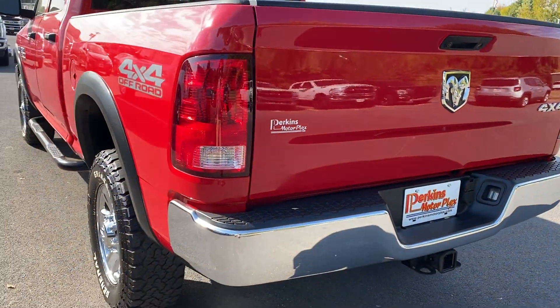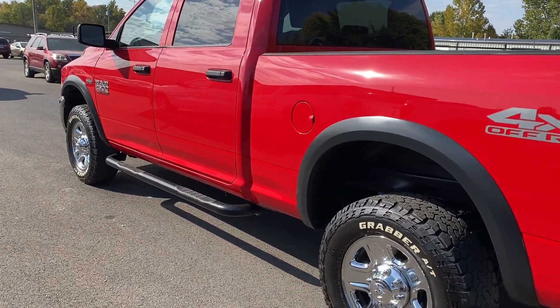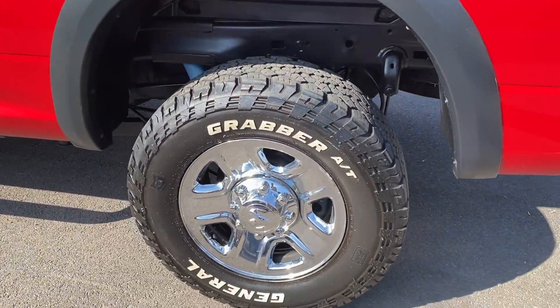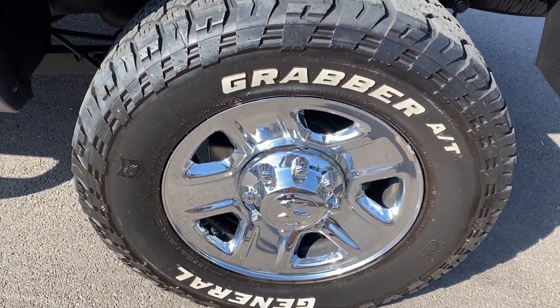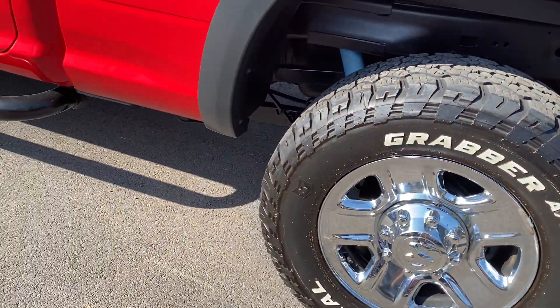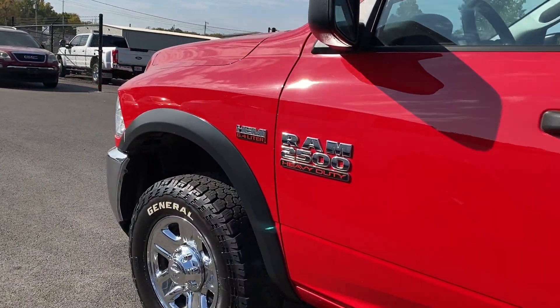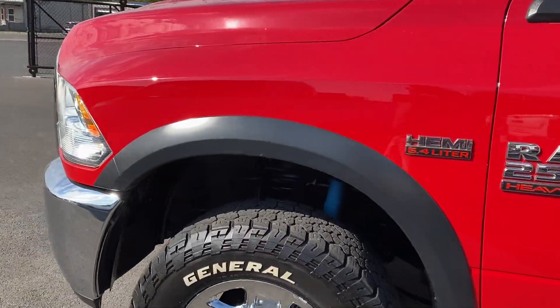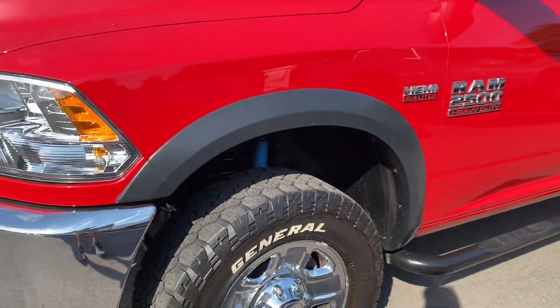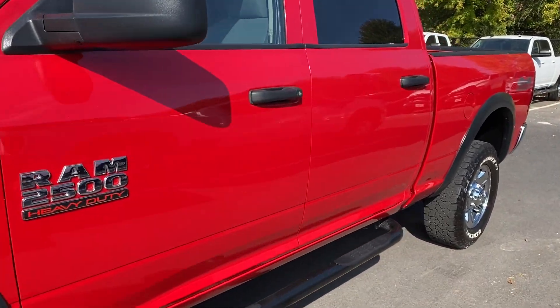Looking down the driver's side — no big dents or dings, everything looks good. Let me get a look at these wheels and tires and the undercarriage there for you. Just a really clean truck. Go ahead and head on inside — this one does have two sets of key fobs with it.